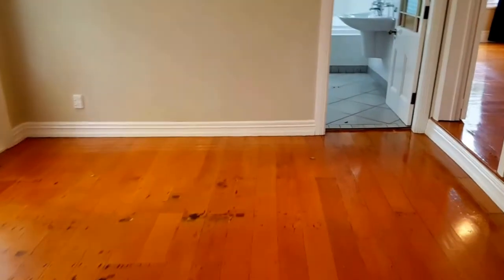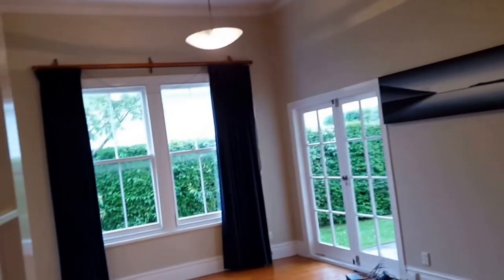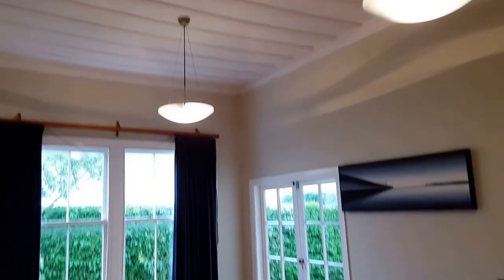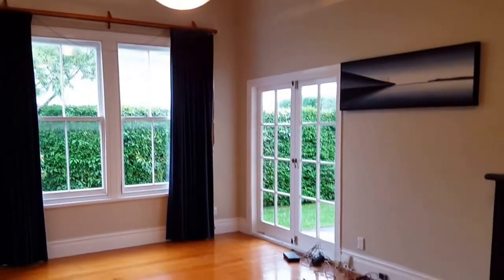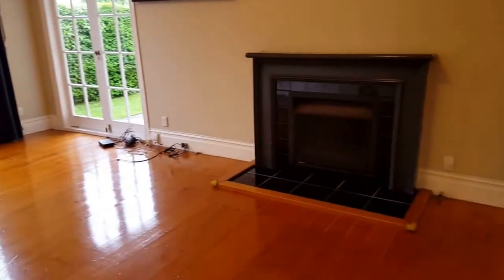There are huge pantries with lots of space. Coming to the right side, we go into a very large and bright formal living room with very high ceilings and lots of light coming into the house.